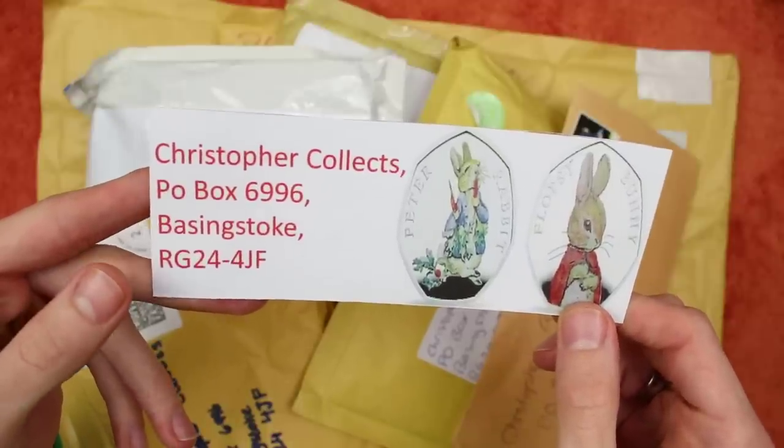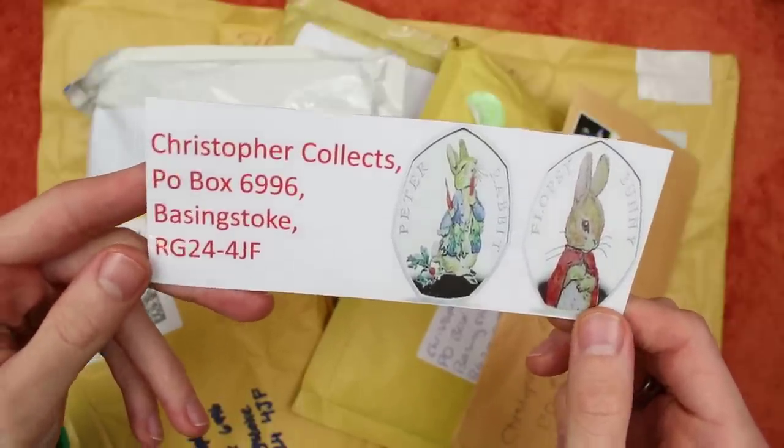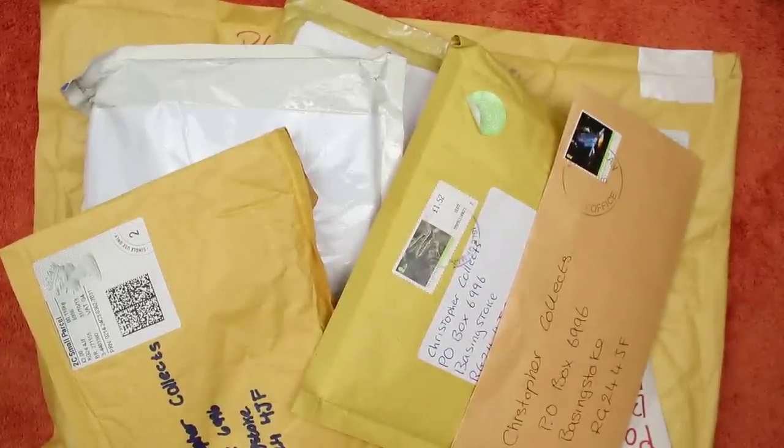For those of you that are interested, the address is Christopher Collects, P.O. Box 6996, Basingstoke, RG24 4JF. As ever, there is no obligation for you to send me coins or anything like that. I'm more than happy just receiving a letter. If you send a self-addressed envelope with a stamp on it I'll be sure to reply, though bear in mind I am quite slow to reply because I am phenomenally busy at the moment.